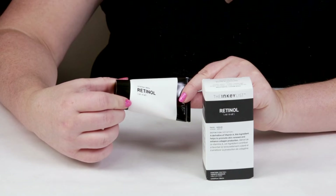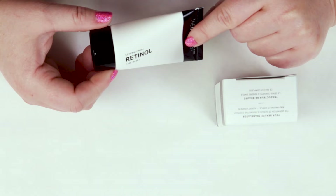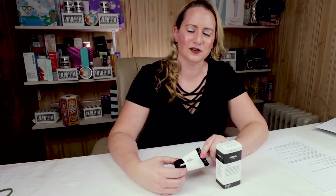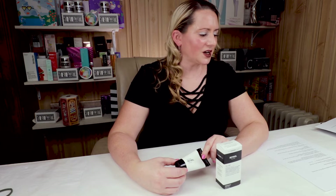My second criteria is alcohol, and this does not contain any denatured alcohols. My third criteria is fragrance, and this doesn't contain any fragrance either. If you've used a few retinols, it has a little bit of a retinol vitamin A scent to it, but it dissipates immediately — every retinol kind of has a little bit of a scent.